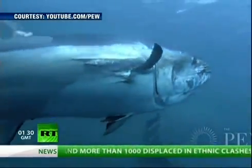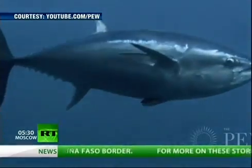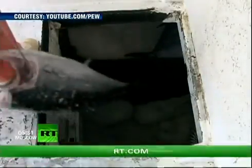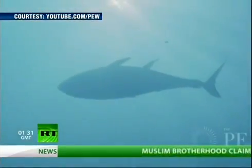Scientists have, for the first time, discovered bluefin tuna contaminated by the Fukushima nuclear crisis in Japan last year, swimming off the coast of California. Radioactive cesium, ten times above the normal level, was found in the fish, though health officials say the levels are too low to be considered a health threat.